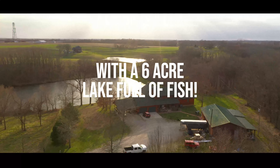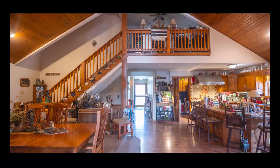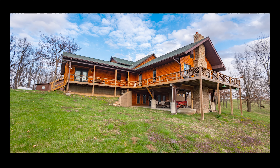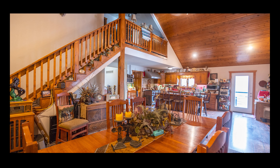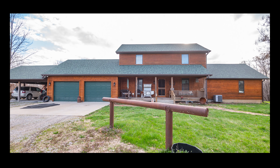The home has five bedrooms, three bathrooms, and boasts 4,800 square feet of living space with vaulted ceilings and hand-hewn logs dating back to 1903, and a deck overlooking your lake that's stocked full of fish and your very own dock.